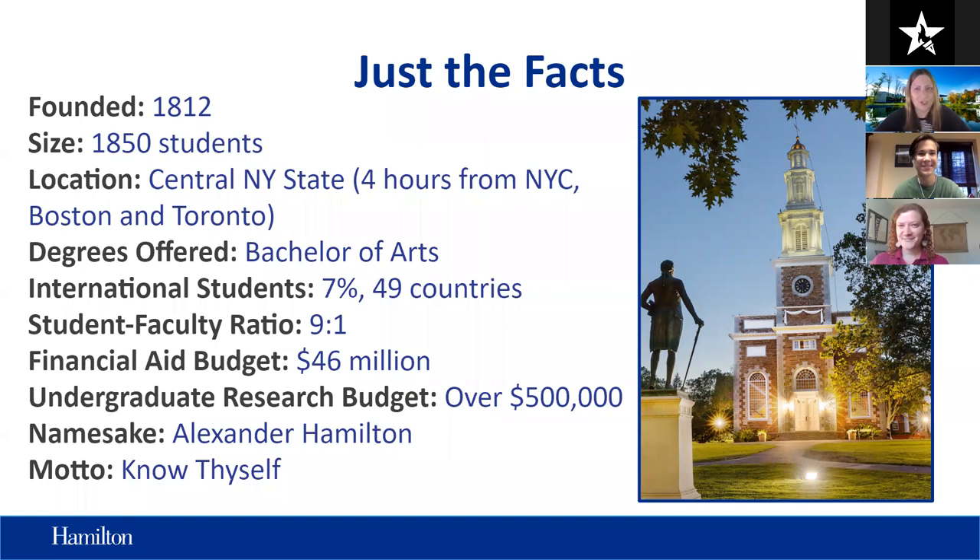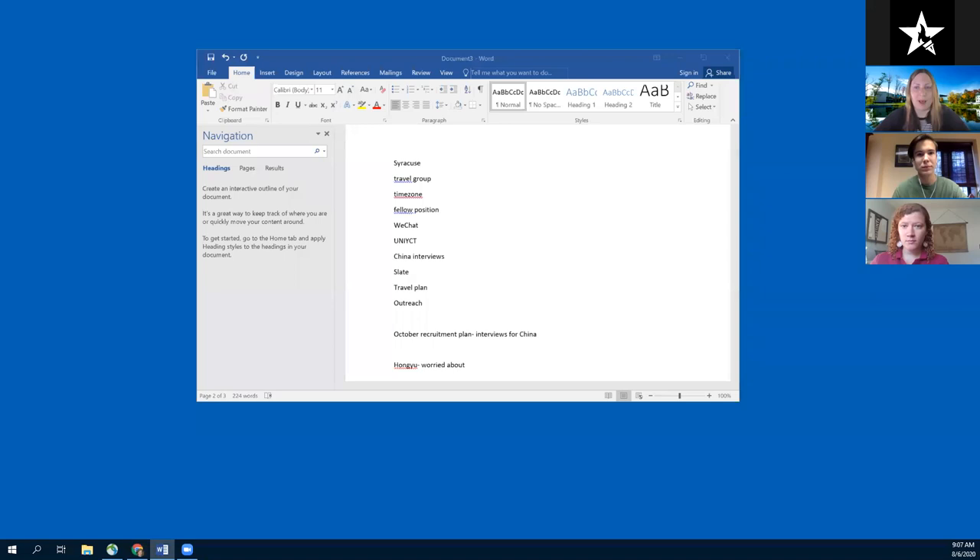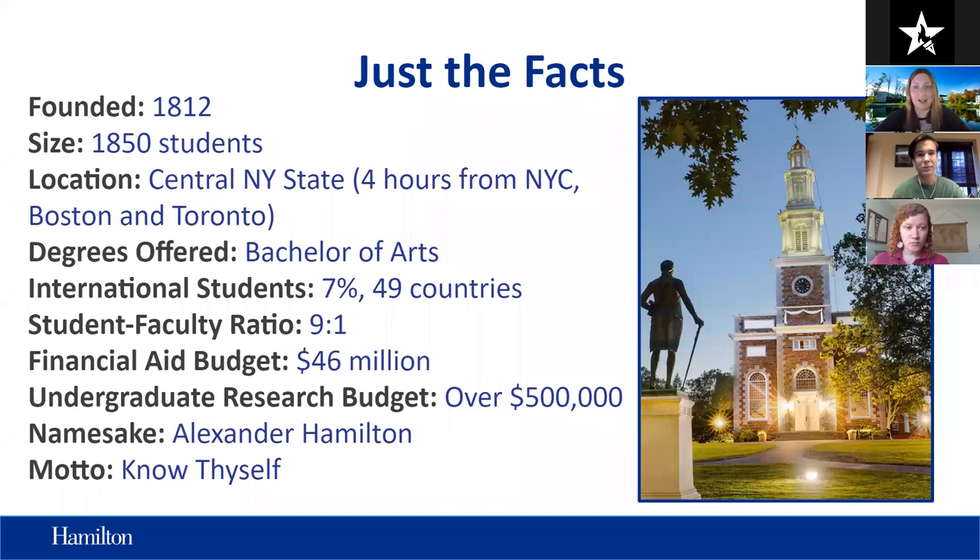We're about a four-hour drive from both Boston and Toronto. We offer Bachelor of Arts degrees, and we have entirely undergraduate-seeking students at Hamilton. About seven percent of our students are international, representing about 49 countries. Our faculty-to-student ratio is nine to one, and our total financial aid budget is $46 million per year. We do give financial aid to international students as well, which we'll talk more about later.